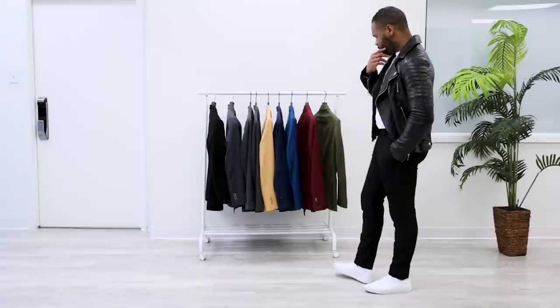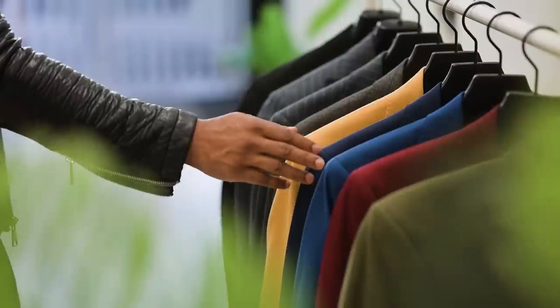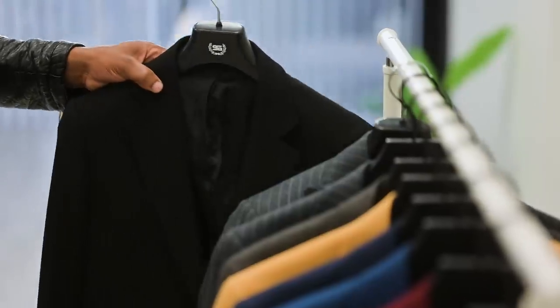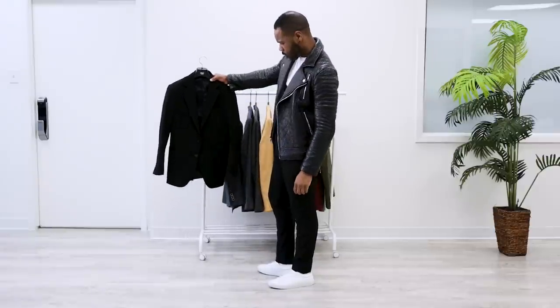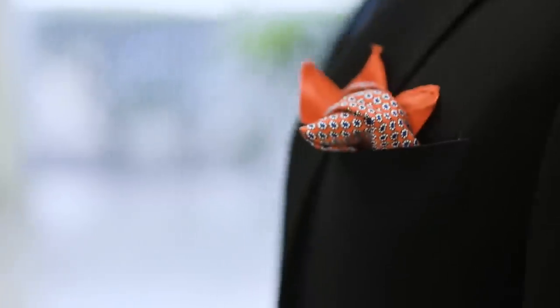First, let's start by picking a suit. Don't overthink this — for business occasions, a solid, pinstripe, or lightly patterned suit in a neutral color such as navy, gray, or even black will do perfectly fine. For the purpose of this video we'll go with the unpopular yet common black suit, to suffocate any excuses of why you can't be this well-dressed.